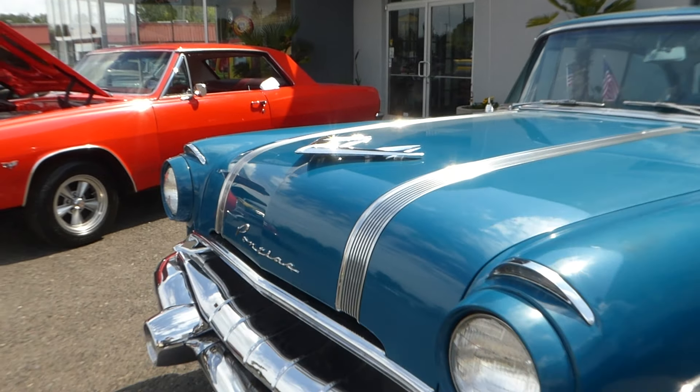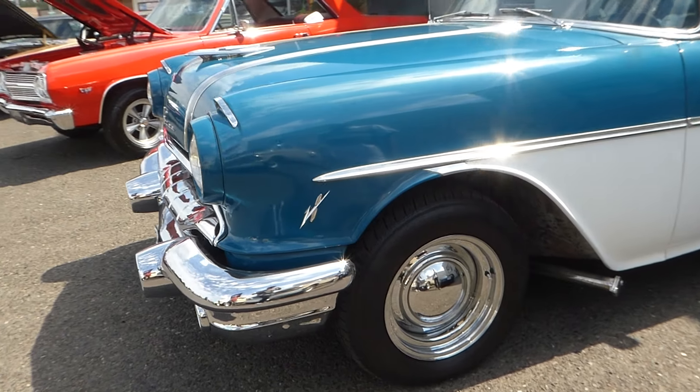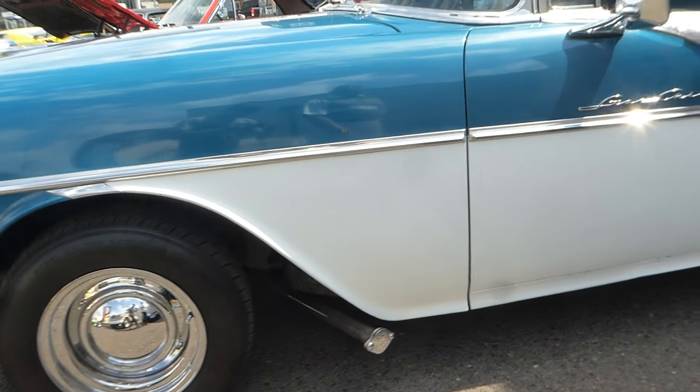The grill is nicely chromed — just gorgeous. This is art. The hood with the stainless steel ornament looks like a little airplane.